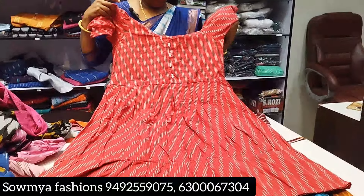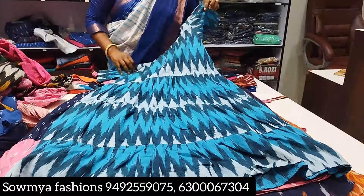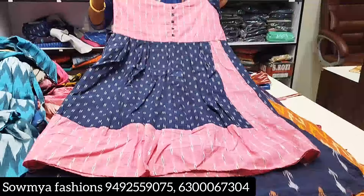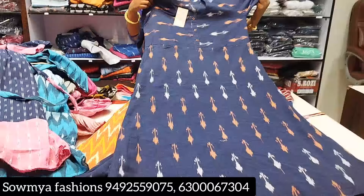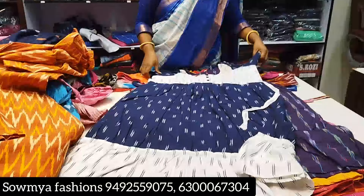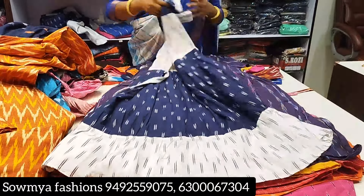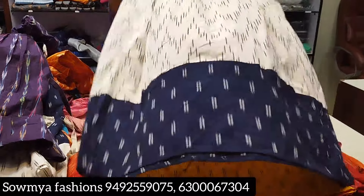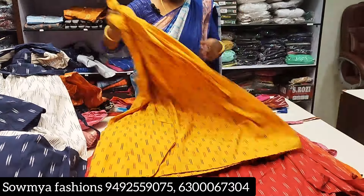If you want to see the screenshot, it will be sent by courier. The red color. Double color. After discount, ₹1,000 below.